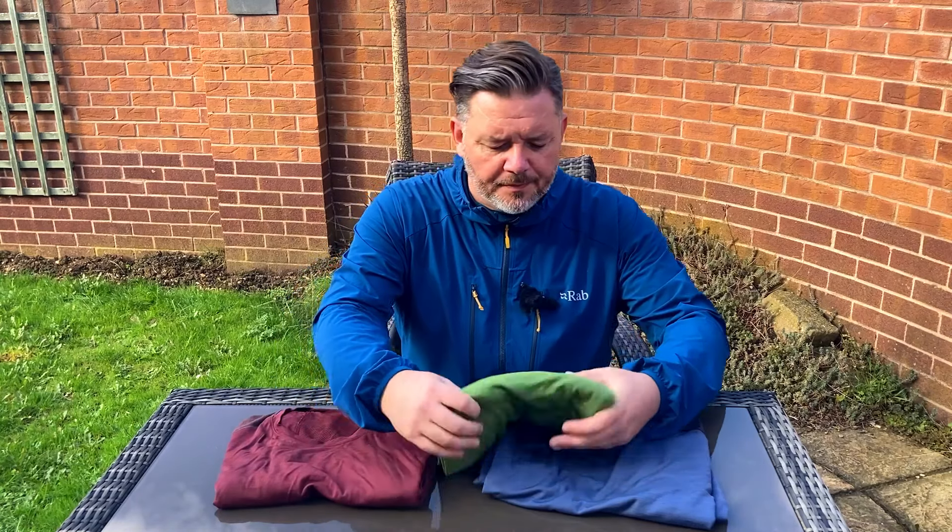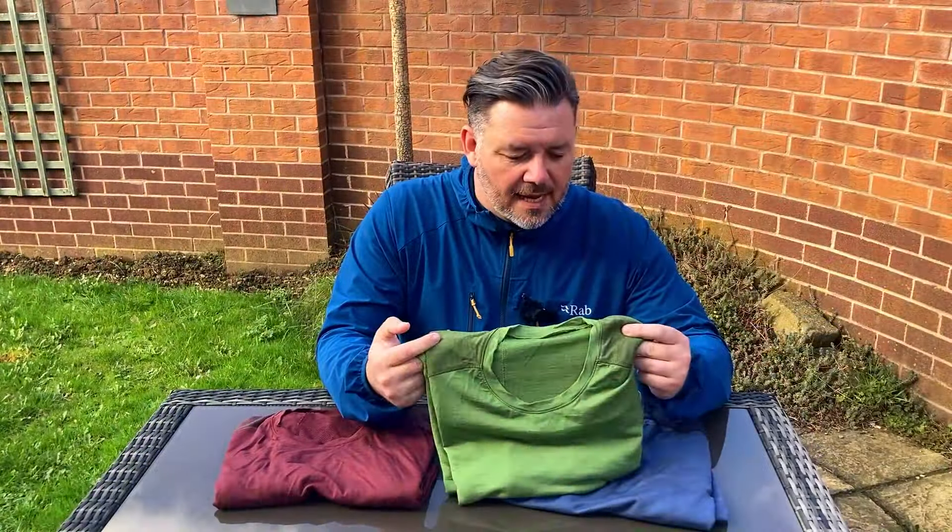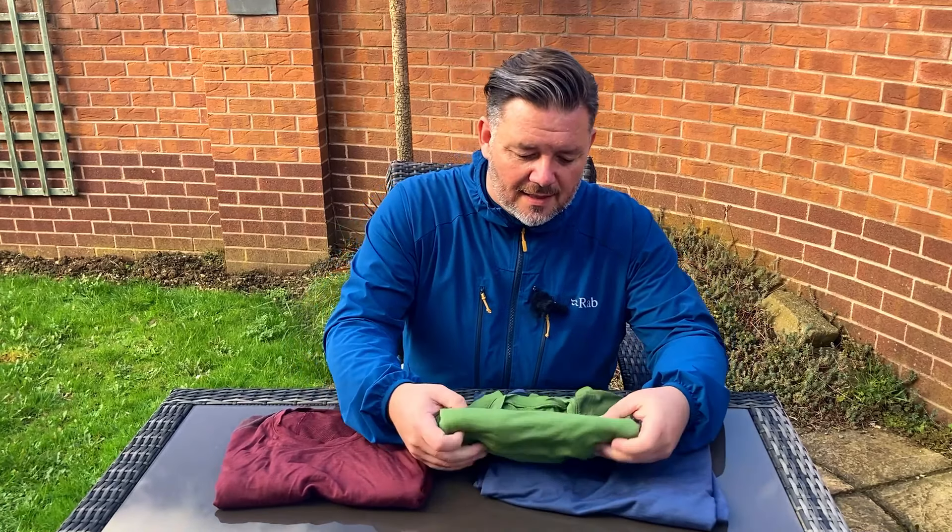I've had them from Decathlon for a number of years. The first one I bought was this green one, and I've had this about three years. It has been worn a number of times, washed a number of times, and it is still brilliant quality - proving that this t-shirt certainly has some longevity.